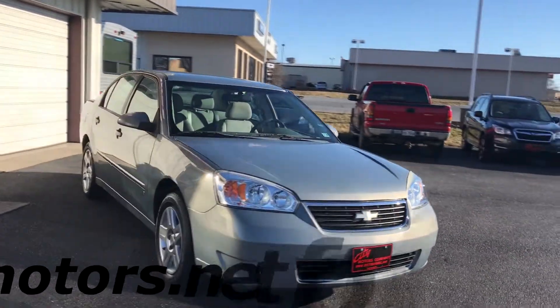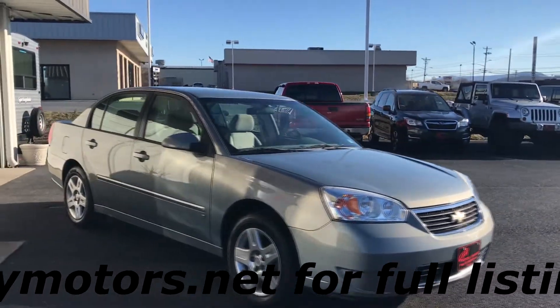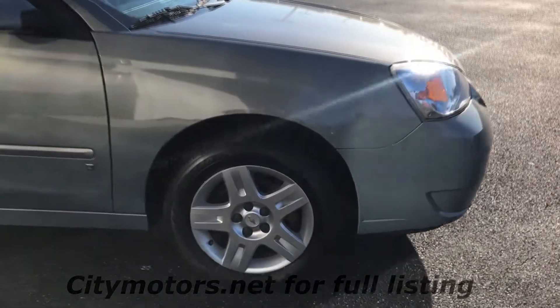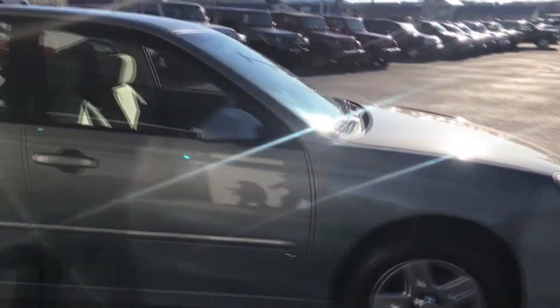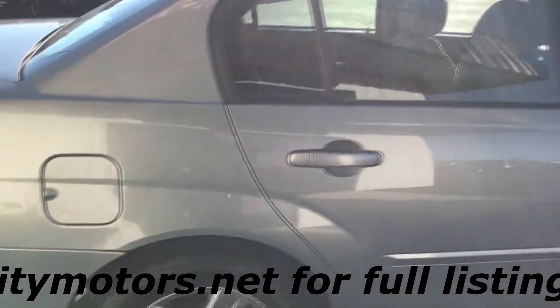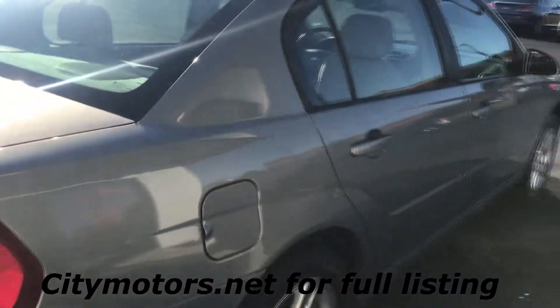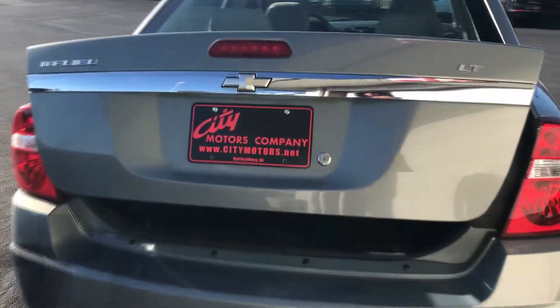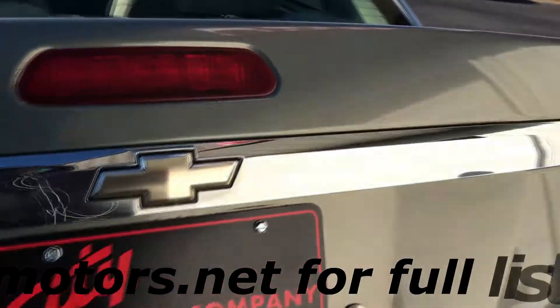This was a local trade, it is very well maintained, it is extremely clean, this is the LT package, the tires are near new on this one and it was just super well maintained. This one has your keyless entry.